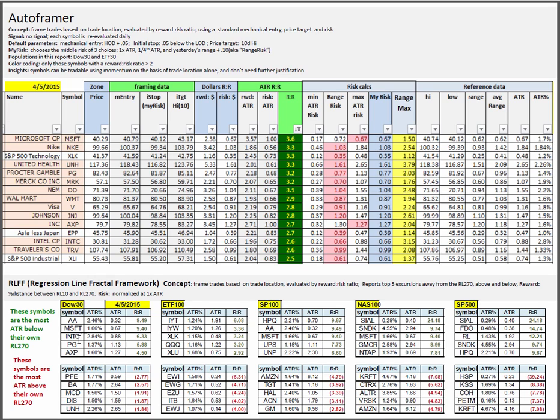Looking at key price levels and the regression line fractal framework, there are some pretty good value plays. Alcoa and Microsoft stand out, with Microsoft 9.5 ATRs below its long-term fair value, which we take as the RL 270. As for relative strength leaders: Pfizer, Boeing, McDonald's, Disney, and UnitedHealth are each slightly above their 270-period regression line.